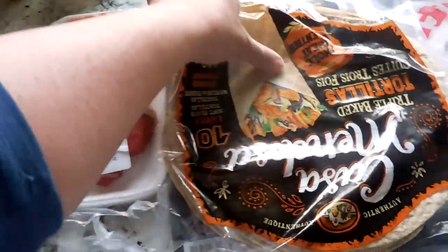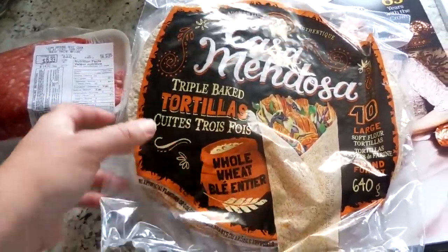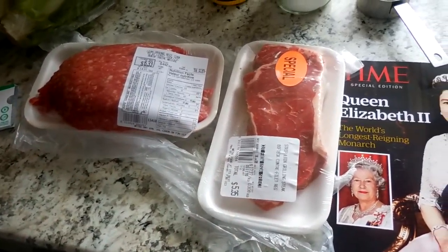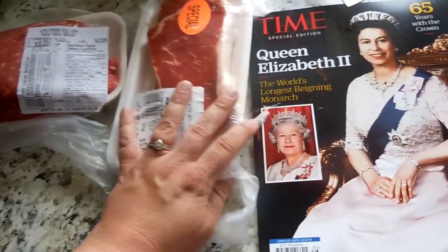I got myself a steak — I am craving steak salad, so the lettuce and some steak will probably be dinner for tomorrow night. I got these whole wheat tortillas and the kiddos will like these. I don't do tortillas usually when it comes to tacos — I make a taco salad — but my kiddos love wraps, so we'll do that.